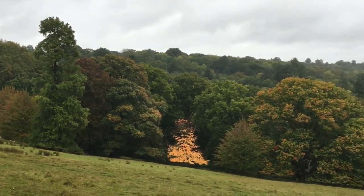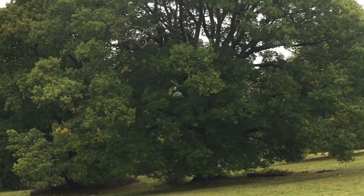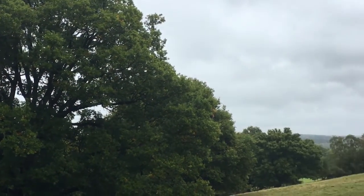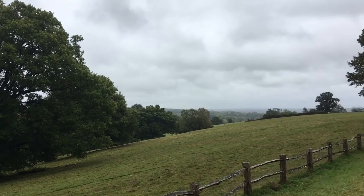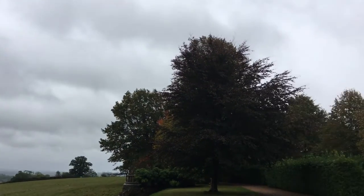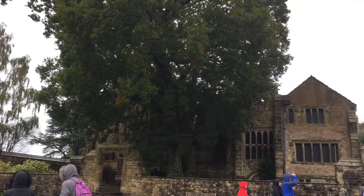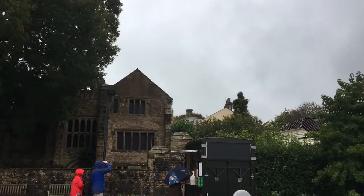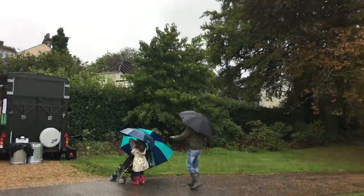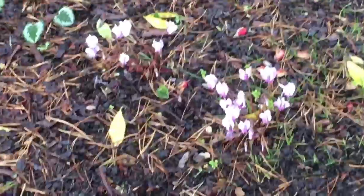Hello, and today I would like you to come with me for a lovely walk through the Nymans Gardens. Here you can see the view of the 80 acres of parkland, and behind this building is a beautiful 170 acres of gardens.